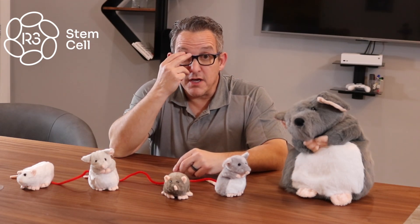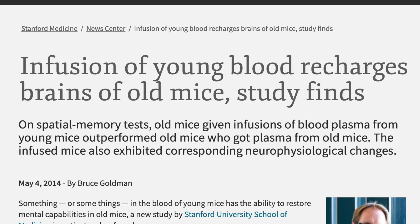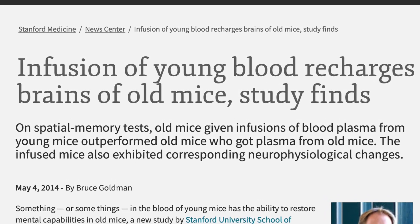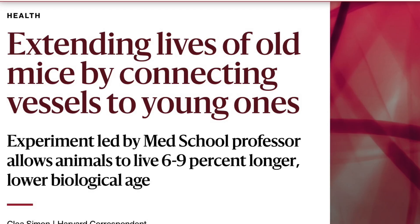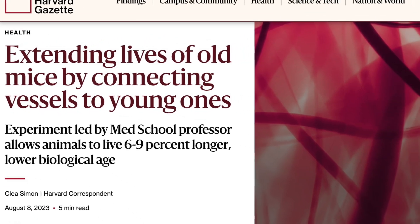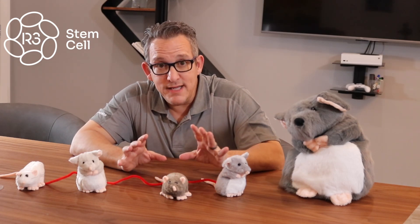So what was it from the blood flow of the young mouse that was helping the old mouse heal? The theory then, and the theory today, is exosomes from the plasma. Subsequently, that experiment has been done numerous times around the country — at Harvard University, at Stanford, and others — looking at different diseases such as dementia, stroke, and heart disease. Every time, the blood flow from the young mouse helped the old mouse heal whatever disease was modeled, and the theory remains that it's the exosomes from the young mouse.